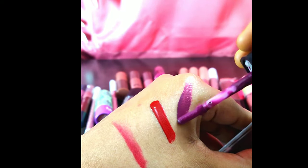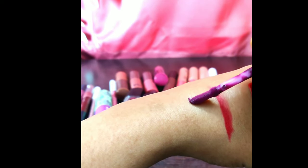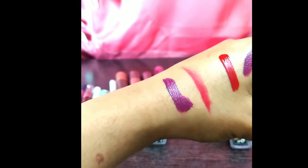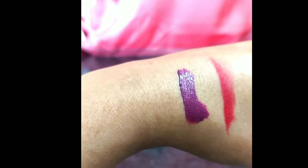Here is the second swatch — it's called Set Violet. Most of the lipsticks I have are on the darker side, and I love them.